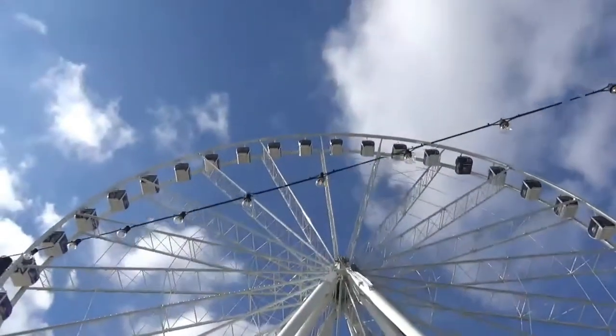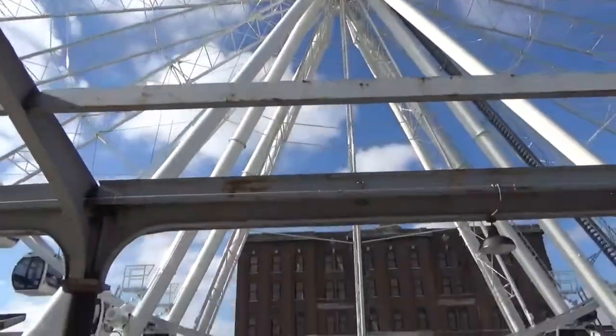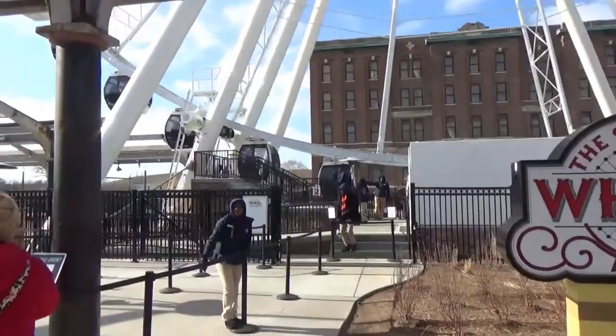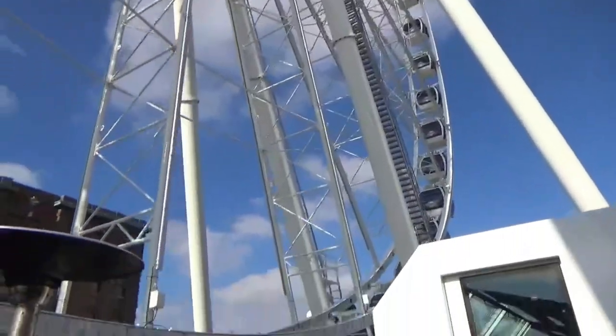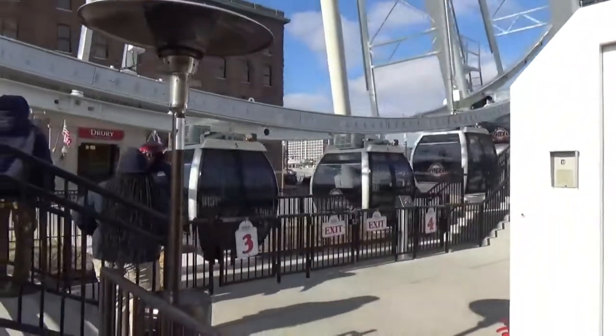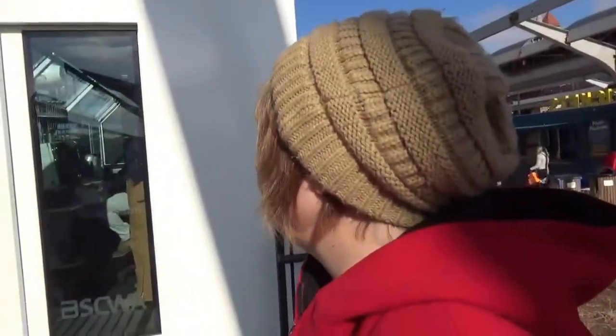We bought our tickets online before we came. We got them in combination with tickets to the aquarium, so it was a little bit cheaper. It's 200 feet tall and it has 42 climate-controlled gondolas. Climate control sounds good today, doesn't it, Donna?